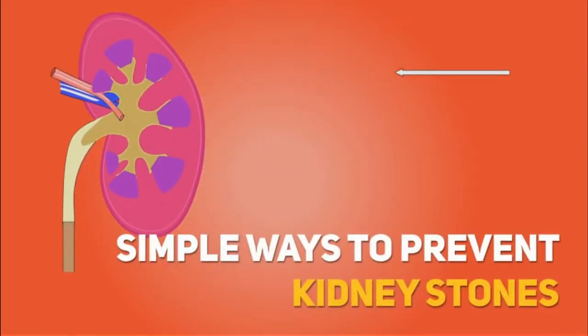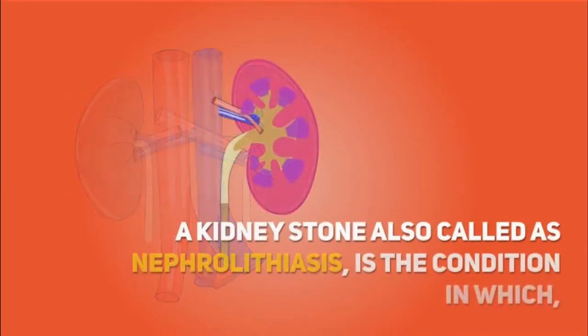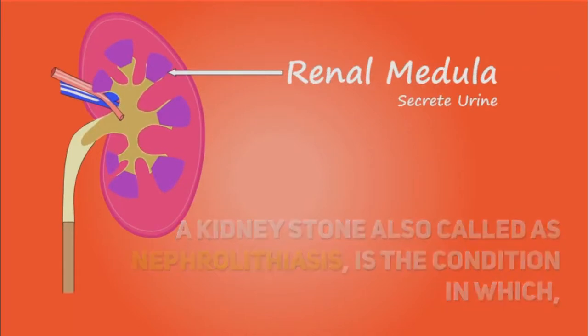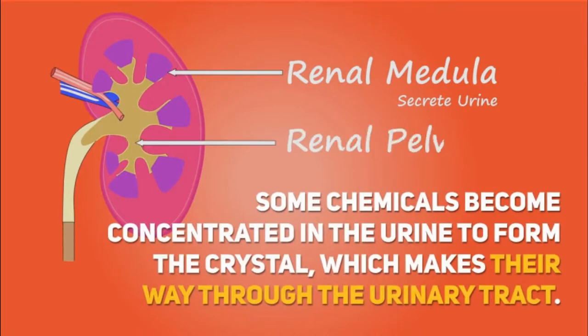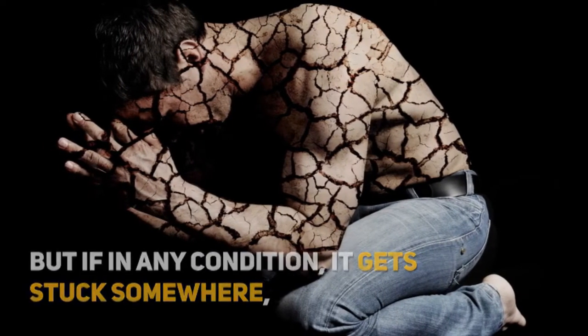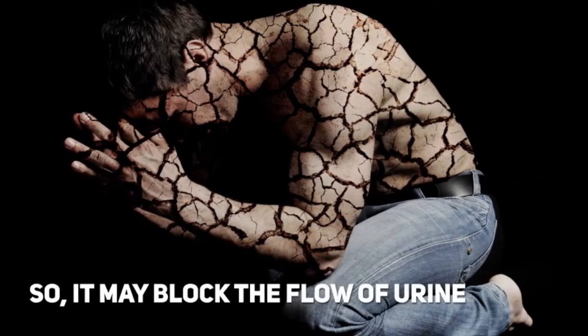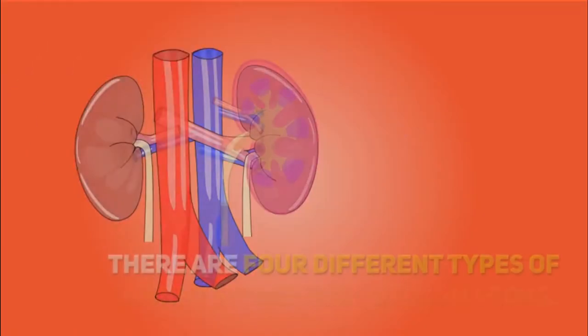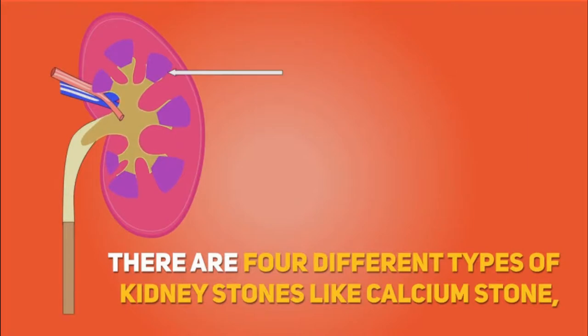Simple Ways to Prevent Kidney Stones. A kidney stone, also called nephrolithiasis, is the condition in which some chemicals become concentrated in the urine to form crystals, which make their way through the urinary tract. But if in any condition it gets stuck somewhere, it may block the flow of urine and cause unbearable pain.